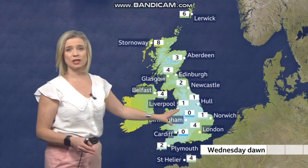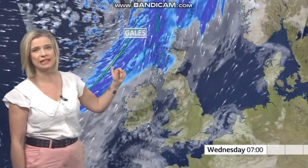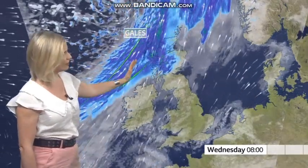First thing Wednesday, I think temperatures are going to be near freezing, perhaps even a little below through central parts of England and Wales, but I think frost free further north where we've got the cloud, the winds, and gales already during Wednesday morning and the rain moving in.